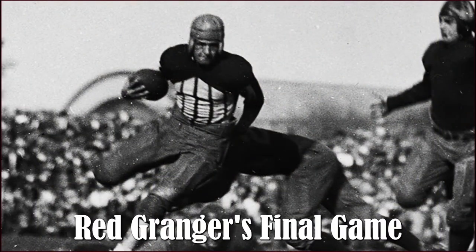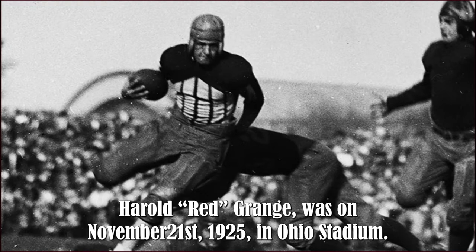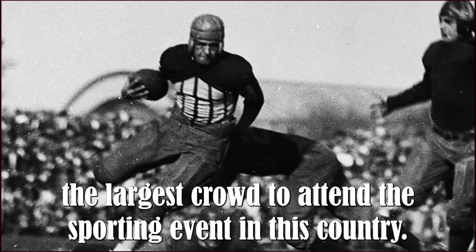1925 — Red Grange's final game. The final college game of legendary Illinois halfback Harold 'Red' Grange was on November 21st, 1925, in Ohio Stadium. The 84,295 in attendance was, at the time, the largest crowd to attend a sporting event in this country.